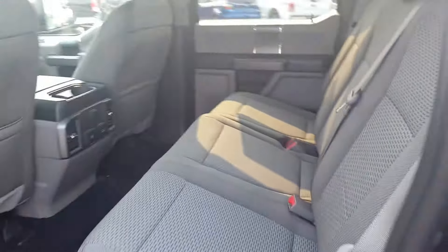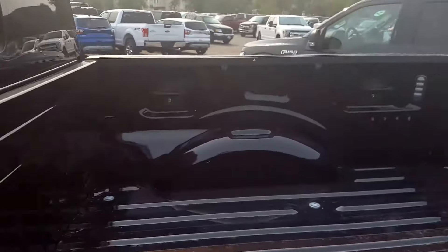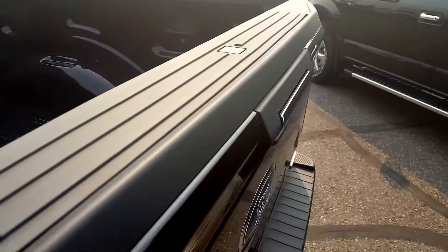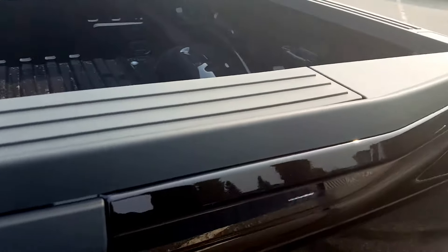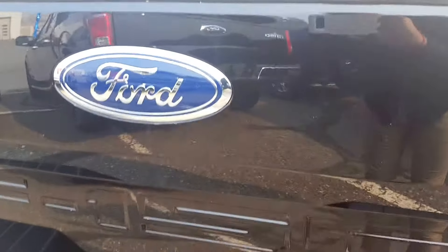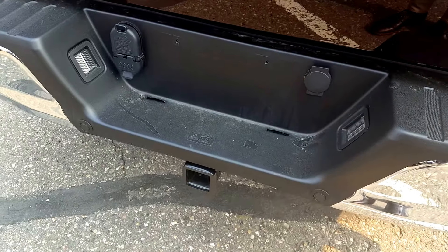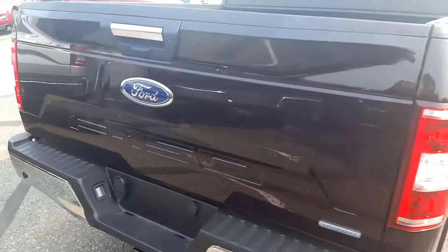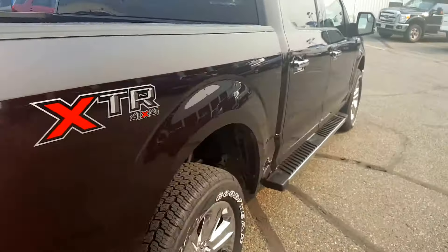You have privacy glass with a sliding window, LED lighting back here, and some box tie-downs. There's a step guide for your tailgate, a removable tailgate, and a complete trailer tow package. Another new addition to the F-150 is having the F-150 insignia in the tailgate.